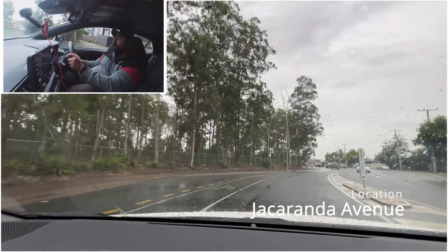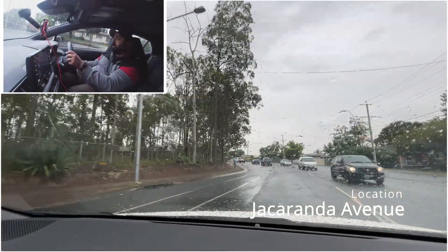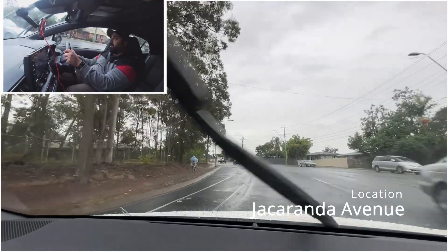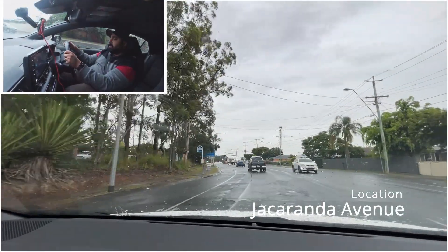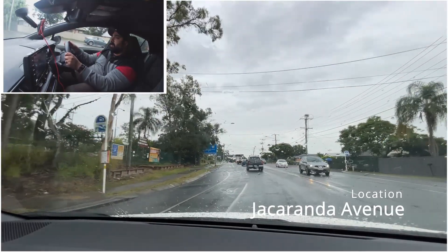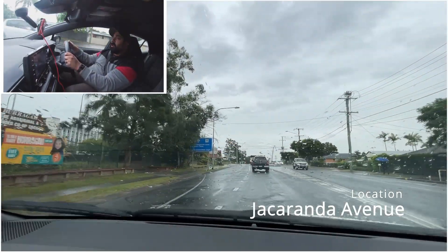You can see up ahead there's traffic, as a truck is slowing the traffic down. I'm just going to slow down a bit and follow the traffic. Rather than staying at 60, I've slowed down to 30 kilometres per hour. We're going to go according to traffic.